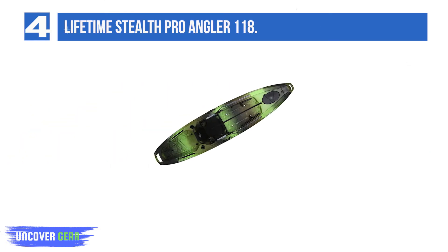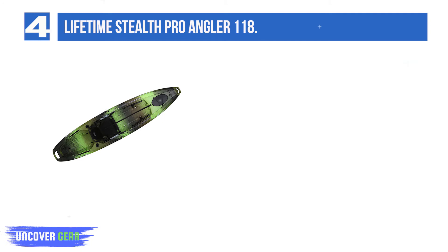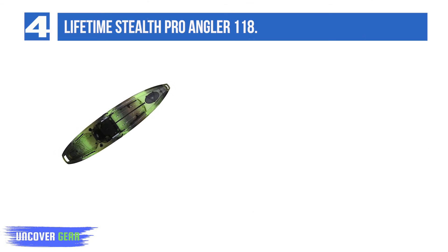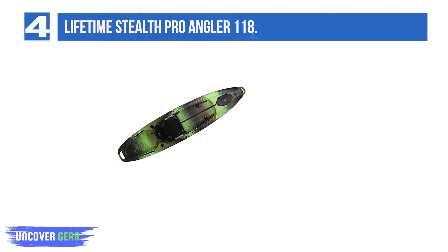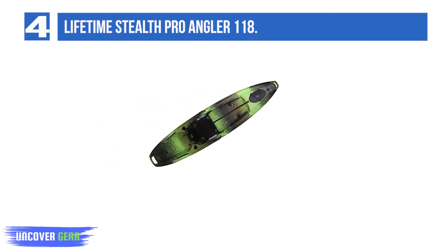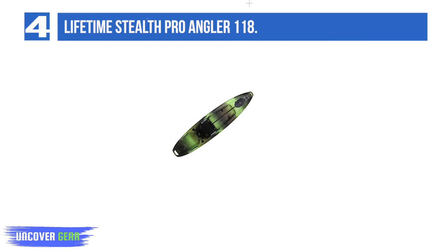List number 4: Lifetime Stealth Pro Angler 118. The Stealth Pro Angler 118 from Lifetime is an affordable yet fully loaded fishing kayak designed for the serious angler. Enjoy an adjustable seating system with three settings: high for active fishing, low for paddling, and recline for relaxing. The tunnel hull provides great speed and tracking while also being stable enough for confident stand-up casting.